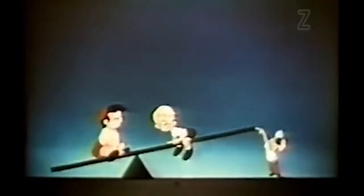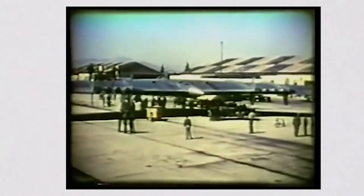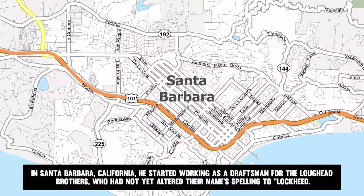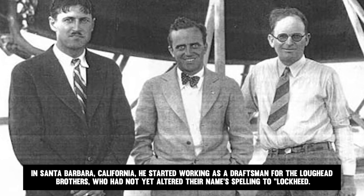Northrup noted that his only formal schooling was high school. He did not enroll in college, yet he went on to become regarded as one of the most important aircraft designers of the 20th century, without any correspondence courses or anything of that sort. In Santa Barbara, California, he started working as a draftsman for the Lockheed brothers, who had not yet altered the spelling of their name to Lockheed.